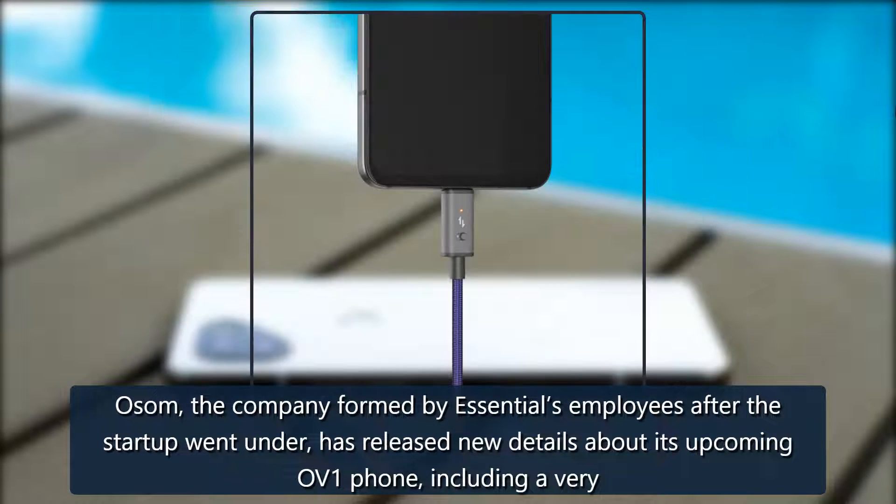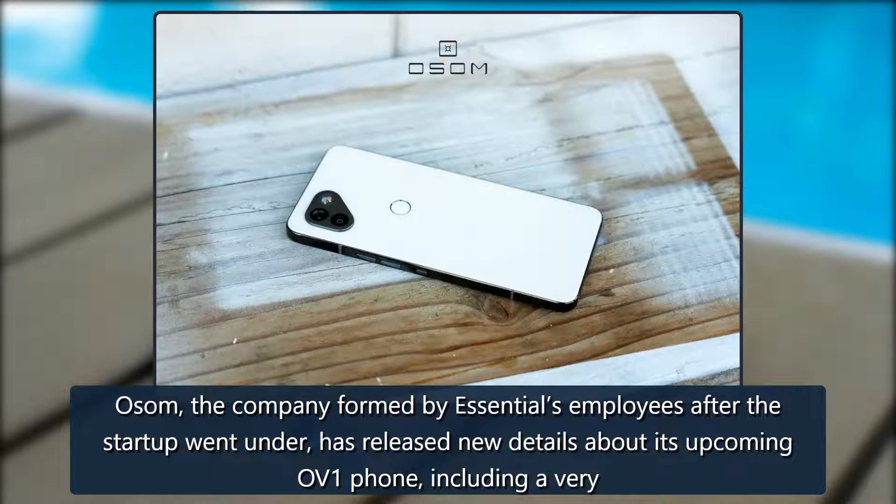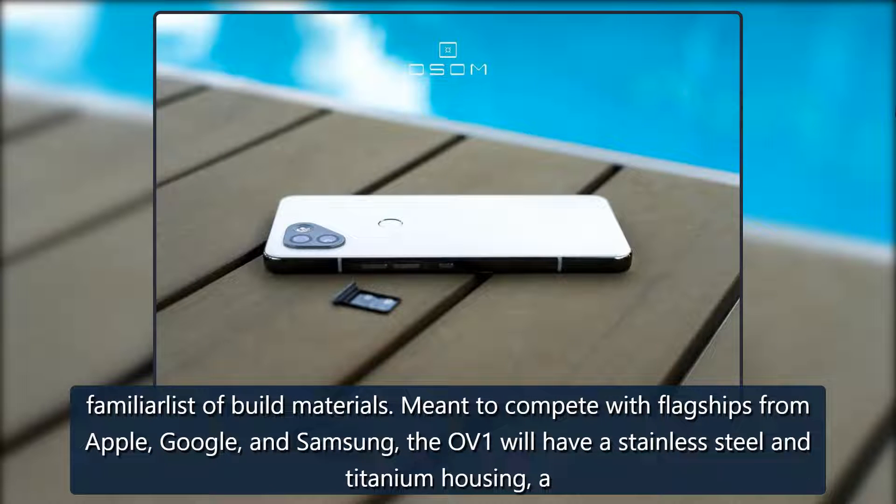The company formed by Essential employees after the startup went under has released new details about its upcoming OV1 phone, including a very familiar list of build materials.